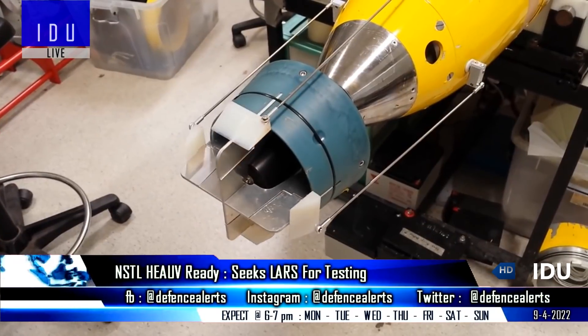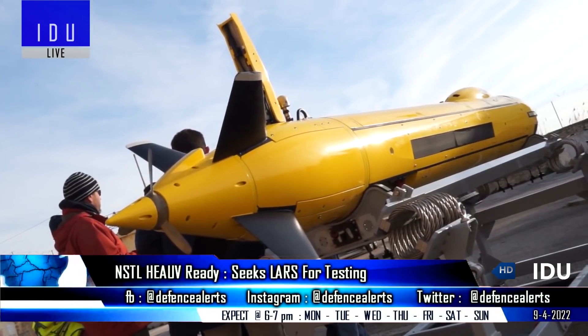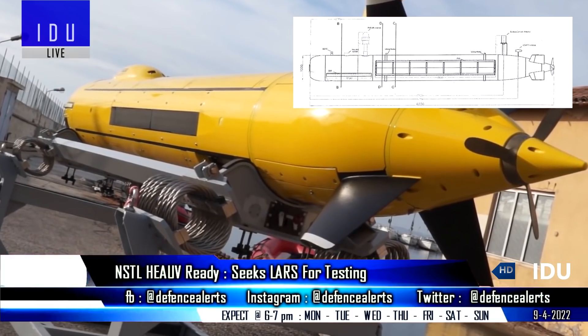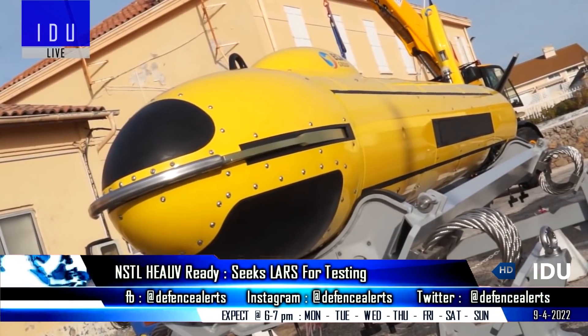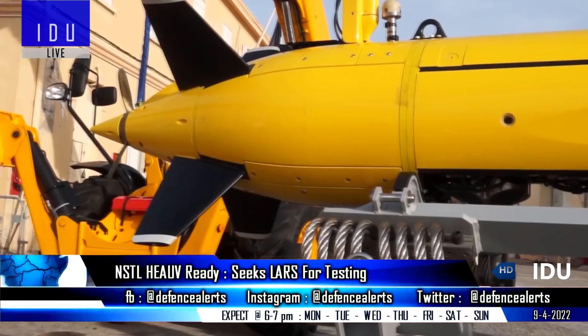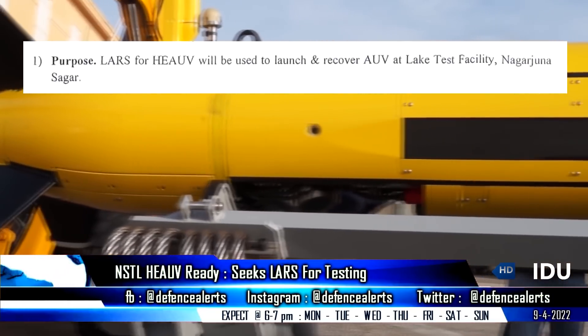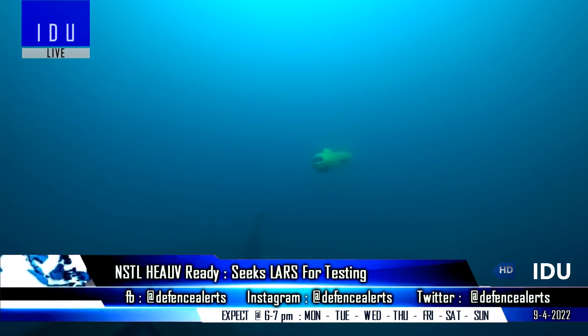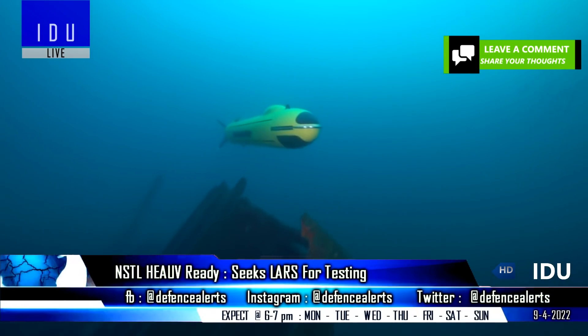The DRDO's Naval Science and Technological Laboratory has completed the design and development of its high-endurance autonomous underwater vehicle, and has now released a tender for the procurement of three launch and recovery systems that will be used to launch and recover the vehicle for testing at the lake test facility.